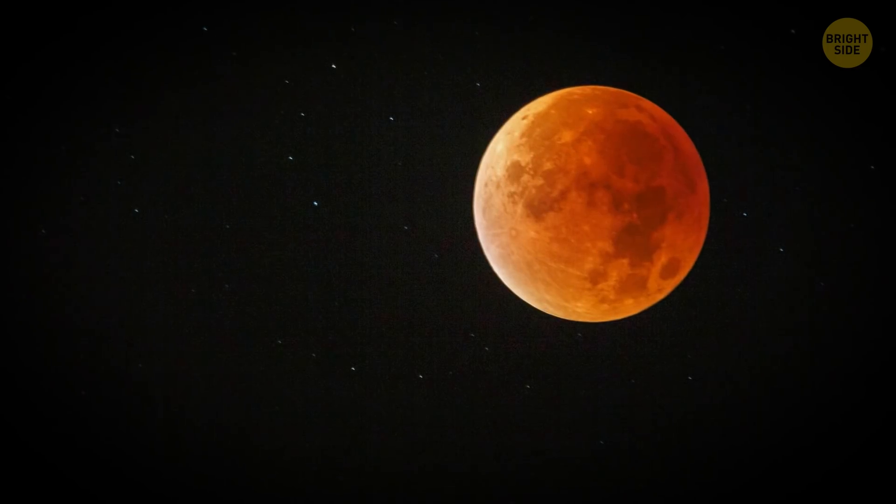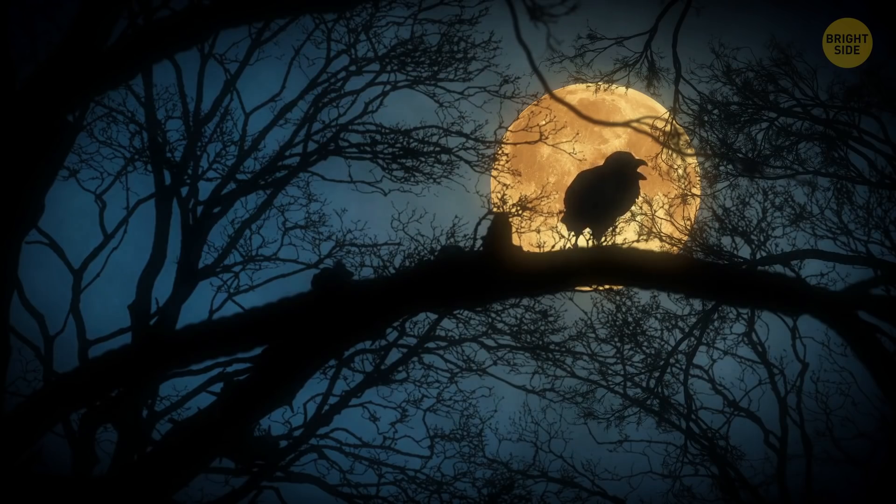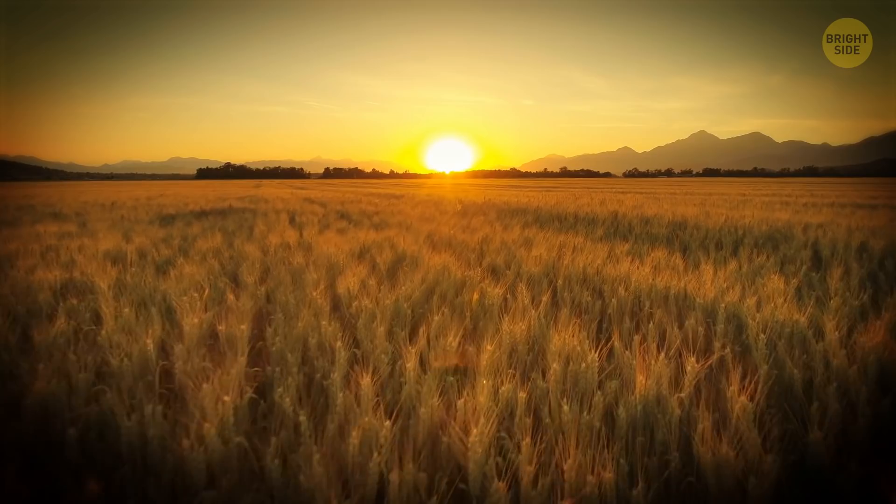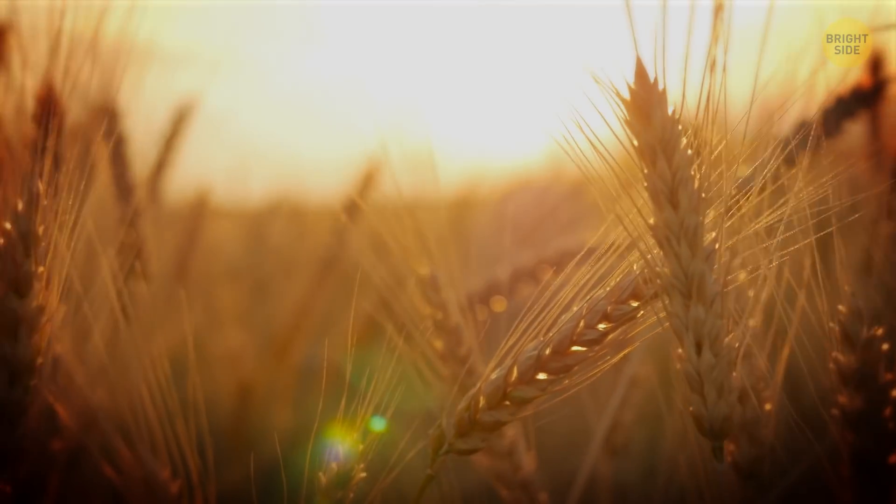A Harvest Moon: Giant and orange, a harvest moon appears in the sky close to the beginning of fall. In the times before electricity, farmers had to depend on the full moon's light to harvest crops late into the night.